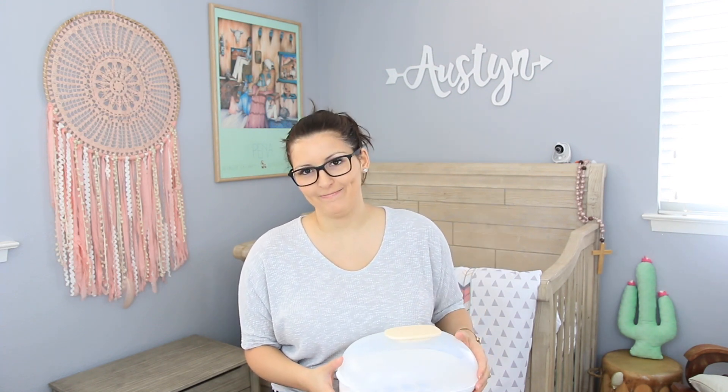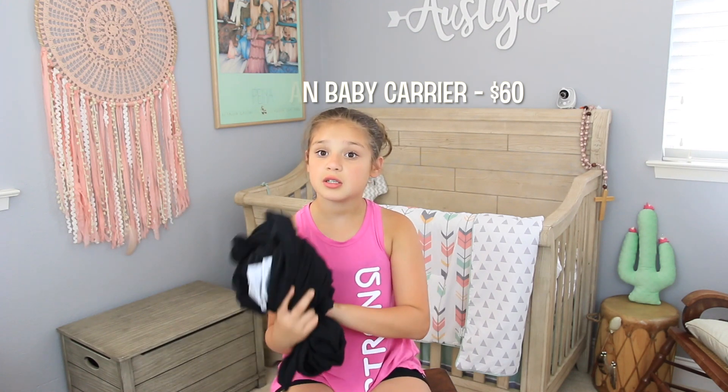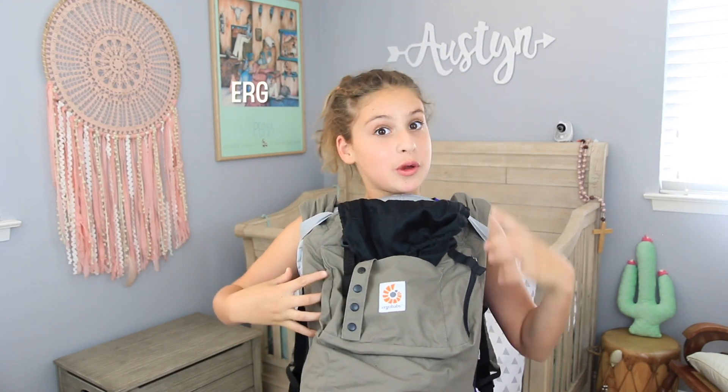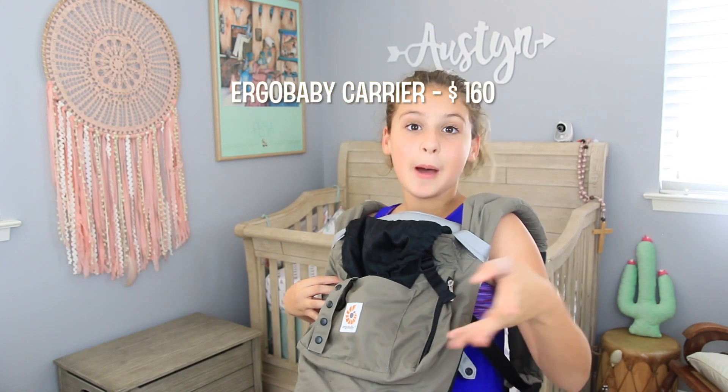The ninth product is a baby carrier by Baby Katan, available for $60 on Amazon. The tenth and final product is a baby carrier by Ergo Baby, available on Amazon for $160 or at any local baby store.